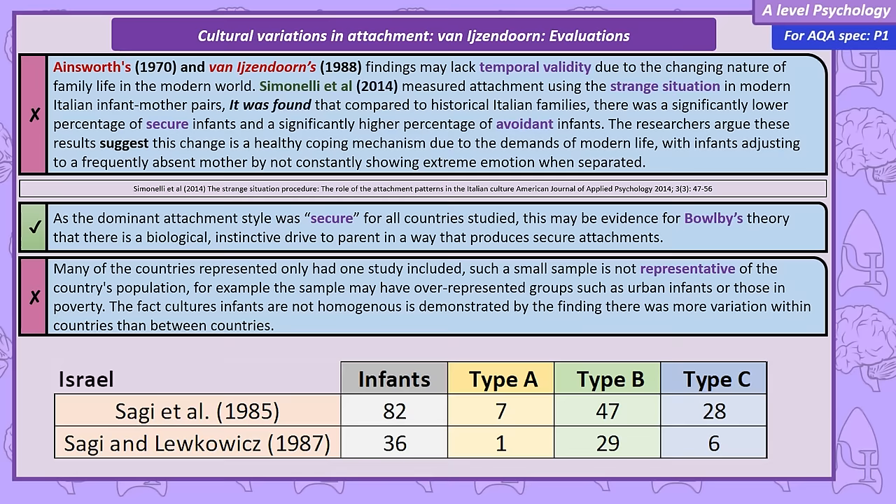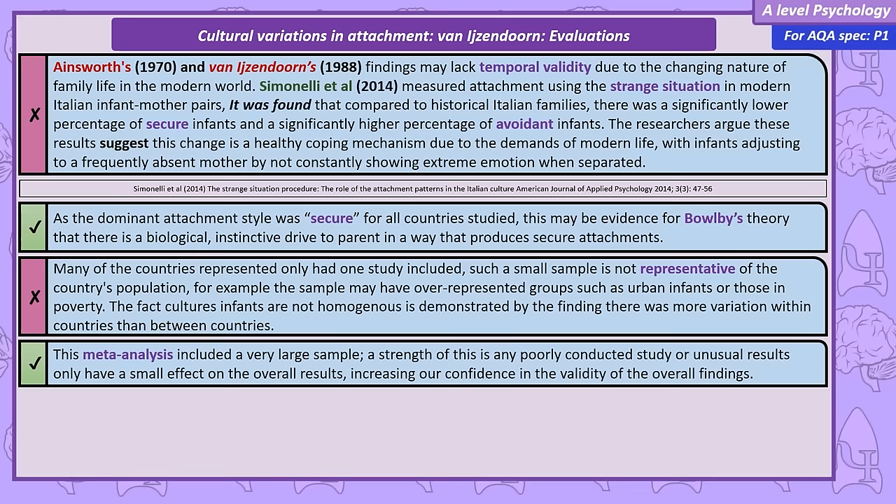As an example, the two Israeli studies showed very different results — the study with a large number of Type C infants was conducted on a communal farm called a kibbutz, while the other was conducted on an urban population. This shows that cultures aren't monolithic blocks; there is significant diversity within them. At 32 studies, the scale of Van IJzendoorn's meta-analysis is impressive, and the large sample size means that if any studies were poorly carried out or had abnormal results, their impact would be diluted, giving more confidence in the overall pattern of findings.